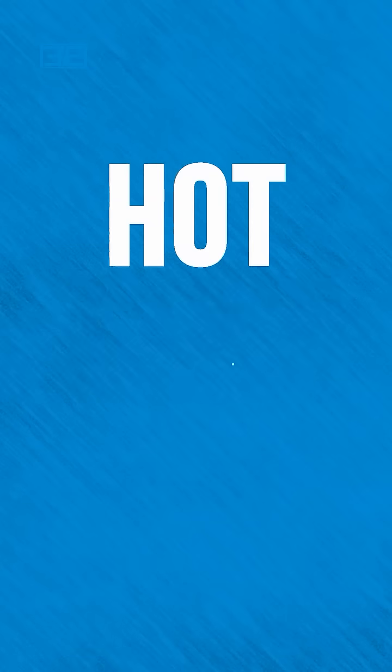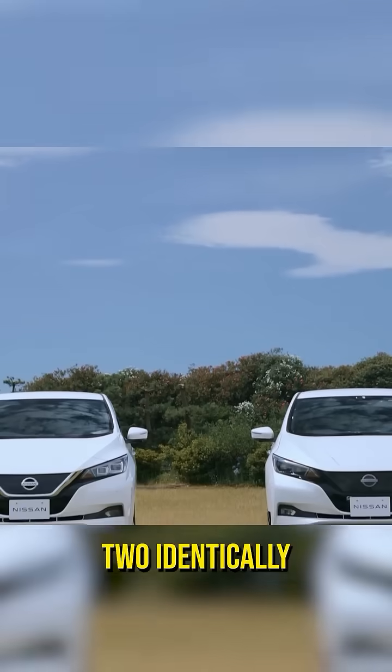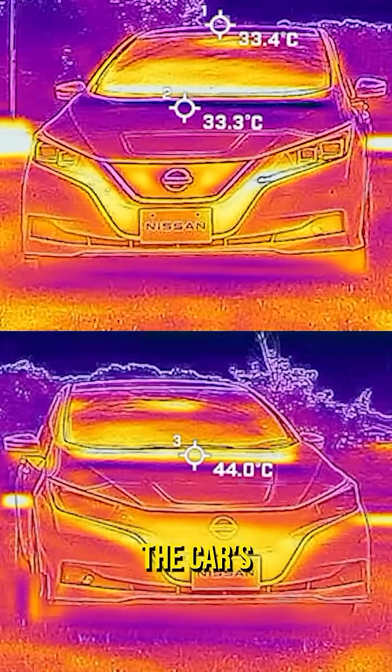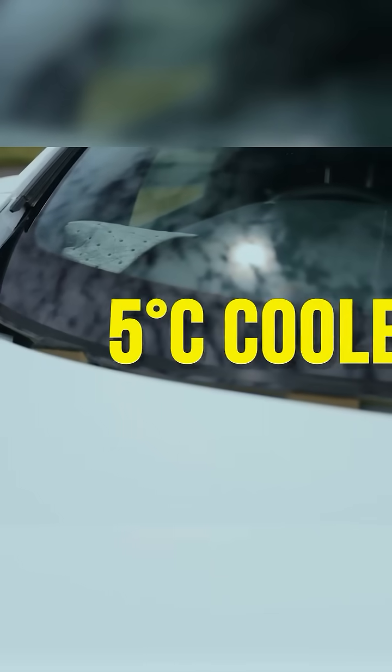Even simpler: hot stuff goes pew pew! Car not hot now. Nissan placed two identically colored cars next to each other in the roasting sun, and found the new paint was able to keep the car's surface 12 degrees C cooler, and the car's interior 5 degrees cooler.